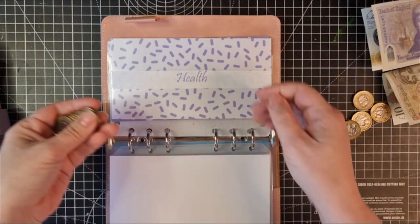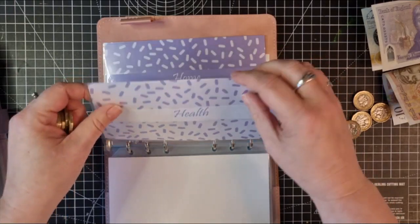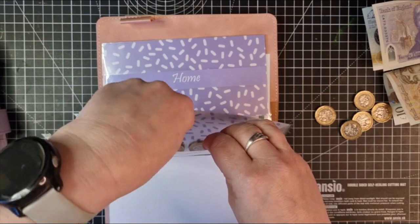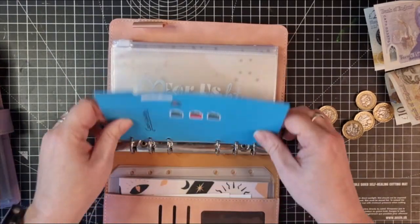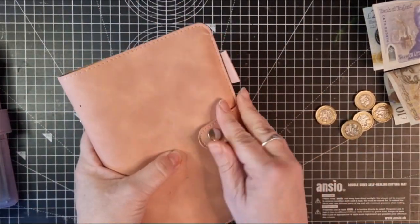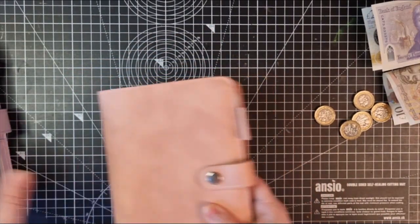I just remembered that I put all this change in here now and I need to not tip my binder up, because I'm really clever and you know that will happen. Okay, so that is it for the variable envelopes this week — there are more sinking funds and savings this week, but that's not a bad thing.